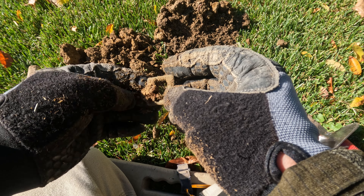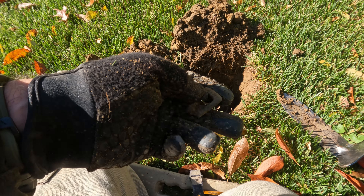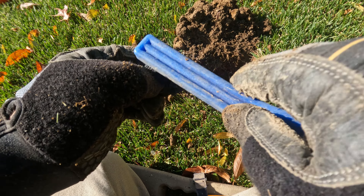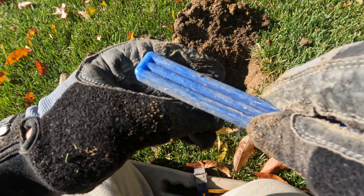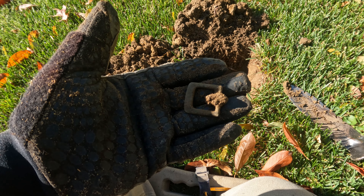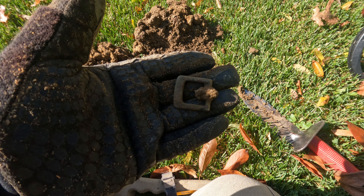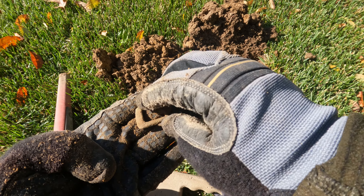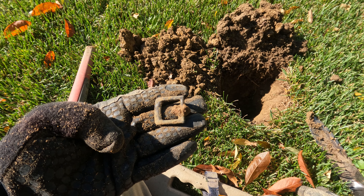Look at that - that is an awesome little buckle! Look at that, folks. Man, that was down there in that clay, which is sort of strange. Look at that baby - man, that is beautiful! Let me get that. That thing is beautiful. Sweet find!